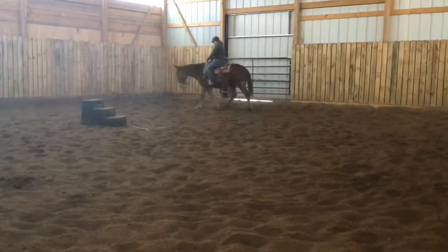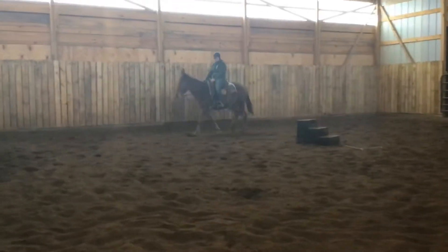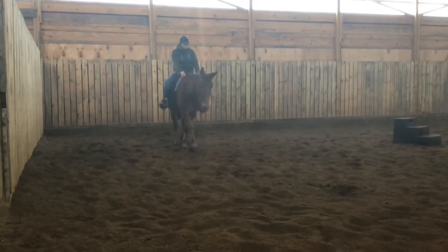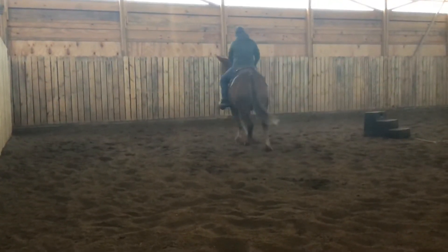Sure rides off nice and quiet. He's got a big old booty on him. His back is nice and relaxed.